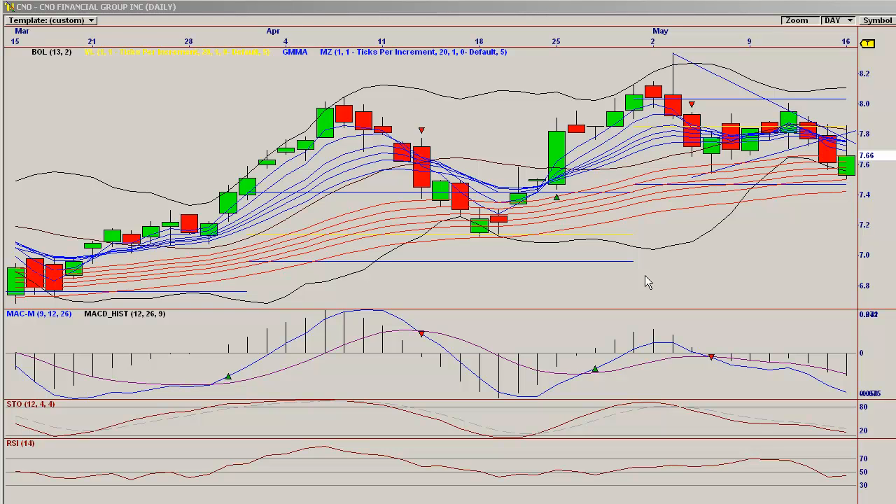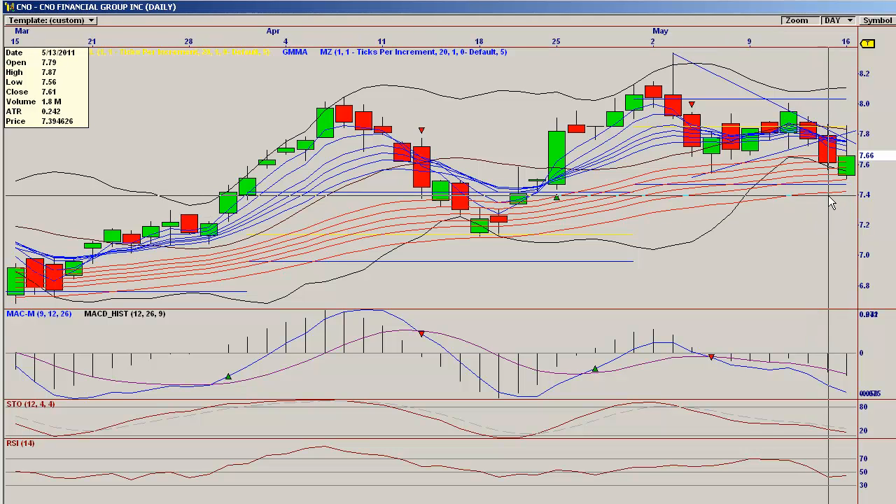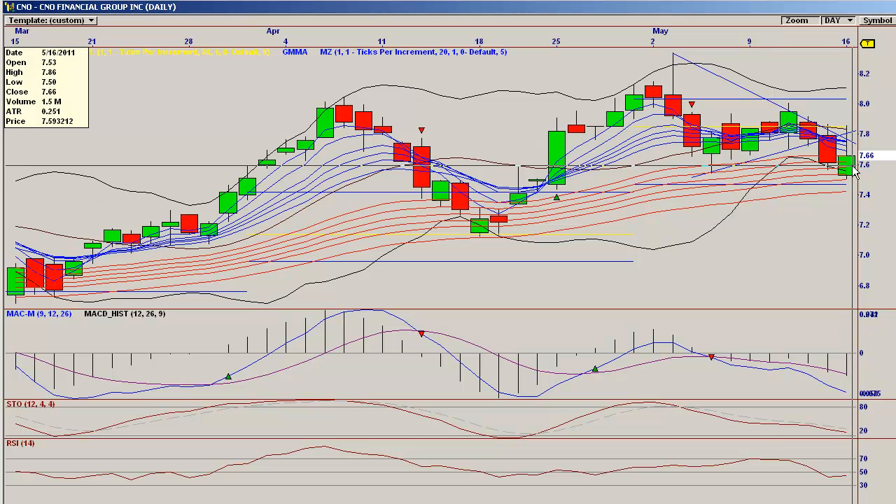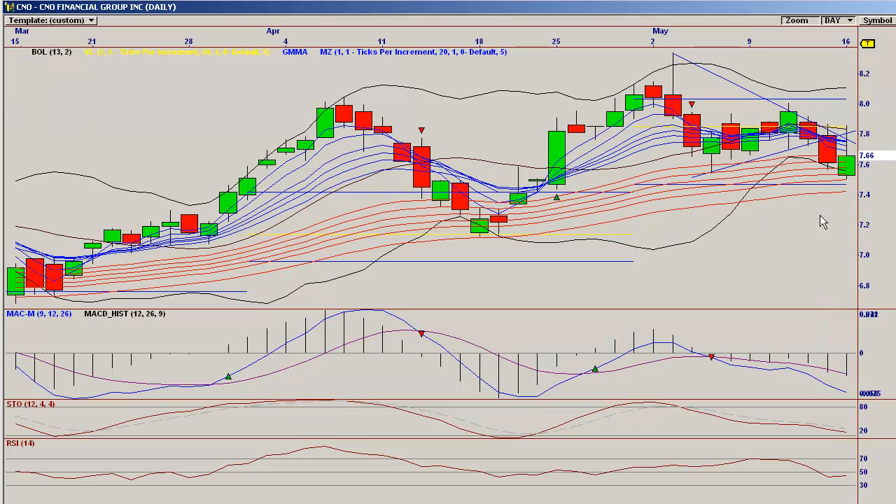Welcome to Pairs in Exile. Today is May 16th and this is our CNO chart. Here we are with CNO, a very interesting day. We do have an inverse hammer, which is very similar to the Dow and the S&P. We could certainly get a sideways to positive move tomorrow, but the candlestick signal is weak and should not be traded solely on itself.